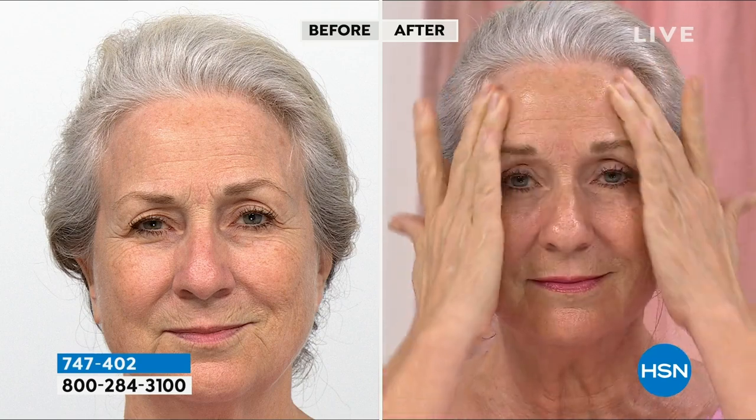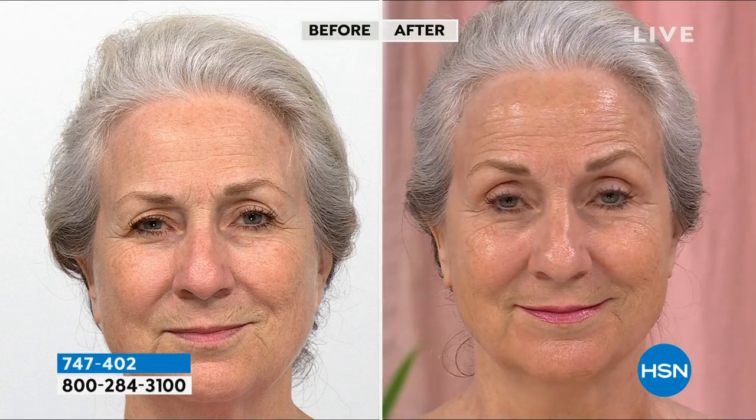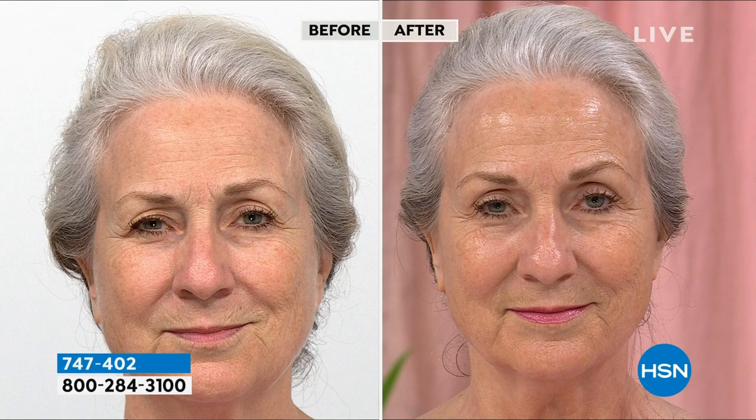It supercharges your skin by helping to reduce wrinkles and really increase elasticity. It helps to revive lifeless-looking skin, and if you take a look at beautiful Michelle — this is live — look at her cheeks: they look juicy and plump and hydrated. Her whole eye area looks open and awake, and that's because of that incredible Shaga mushroom getting into the skin and really helping to revive the appearance.